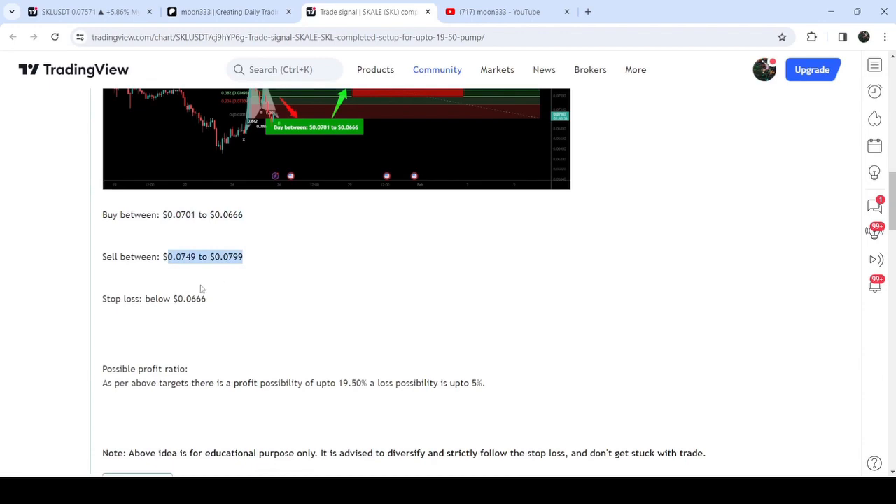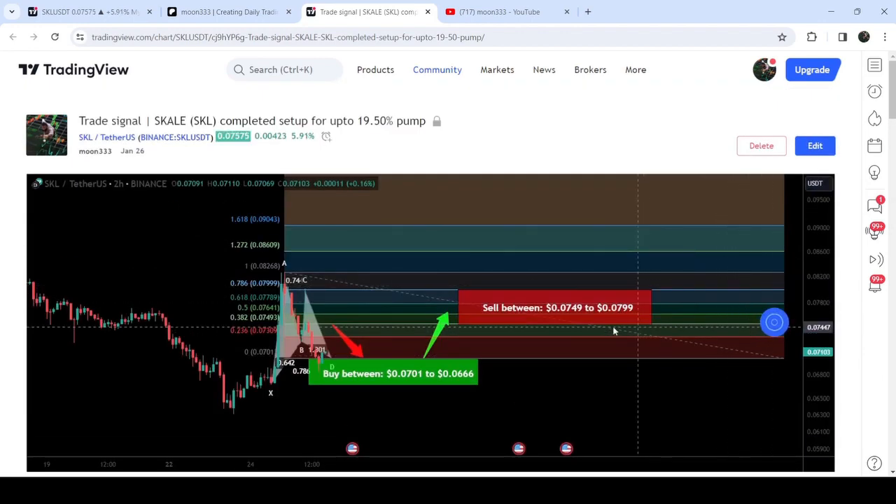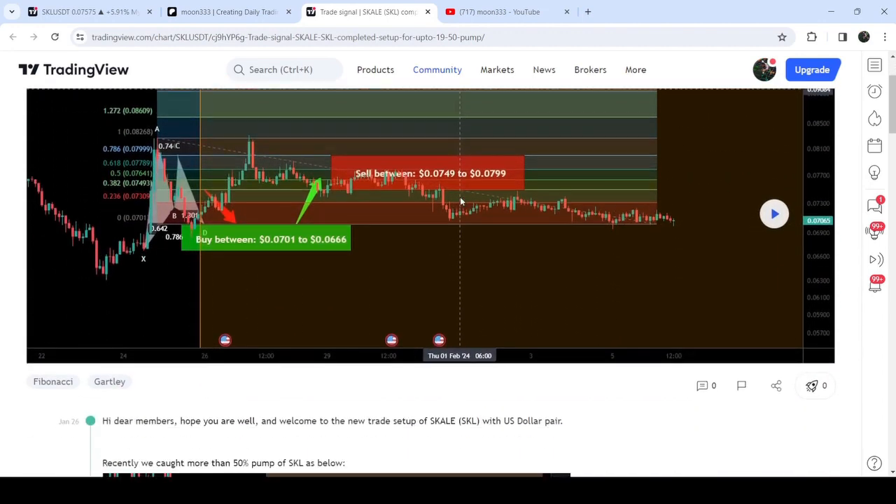If I play this chart, you can see that the price started a very nice reversal and rallied beyond the target zone. This was almost a 20% bump.